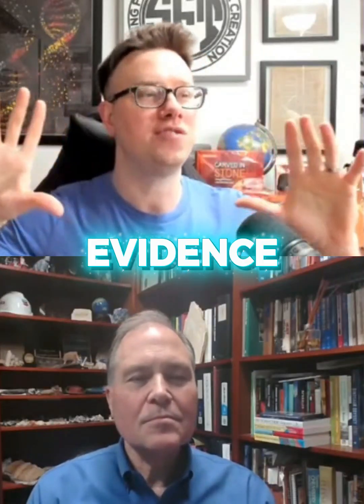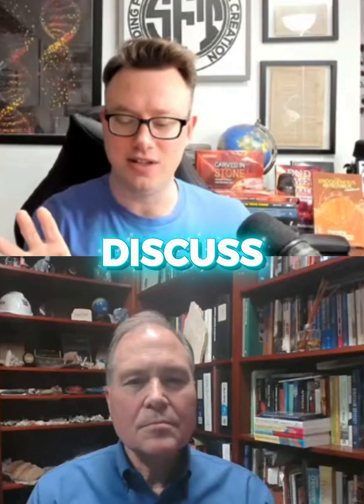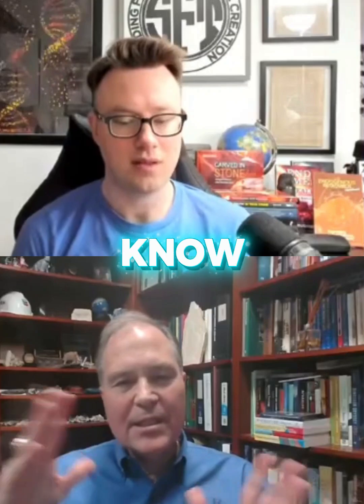Critics will say there's just no evidence for catastrophic plate tectonics — meters per second movement of the plates during the time of the global flood. And yet scientists using seismic tomography have found these massive slabs of cooler, dense oceanic crust. The lithosphere is about 100 kilometers thick — around 60 miles — it's the crust plus some of the upper mantle, though we often just call it crust.